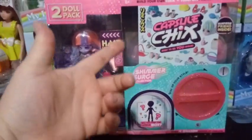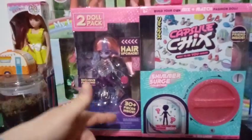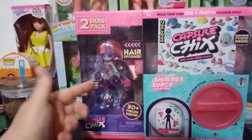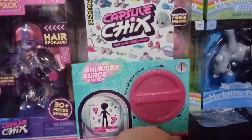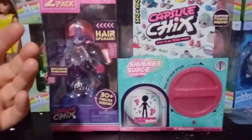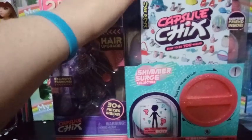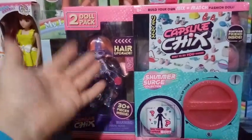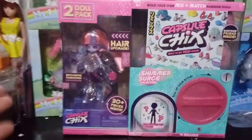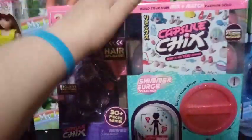It says you can build your own mix-and-match fashion doll and there are 30 plus pieces inside. It says over 4 billion looks to create, with a star noting that's across series 1. I'm a little confused — is this part of series 1 released in the next wave, or is this series 1 of the Shimmer Surge? All I know is that it claims to be series 1, Shimmer Surge.